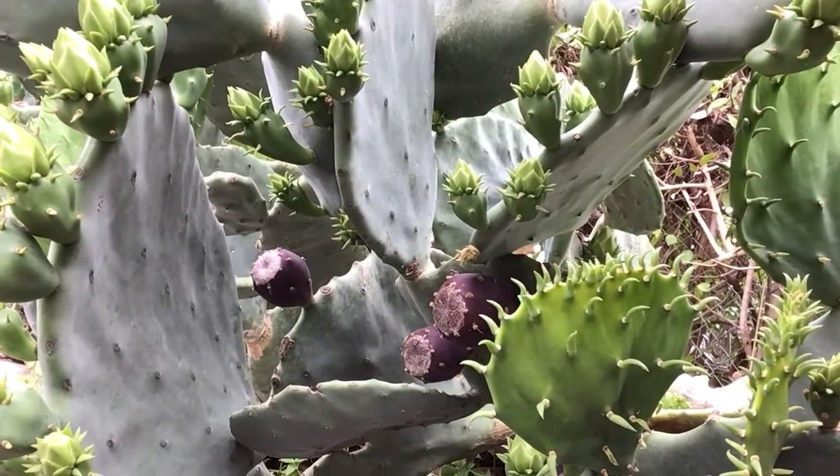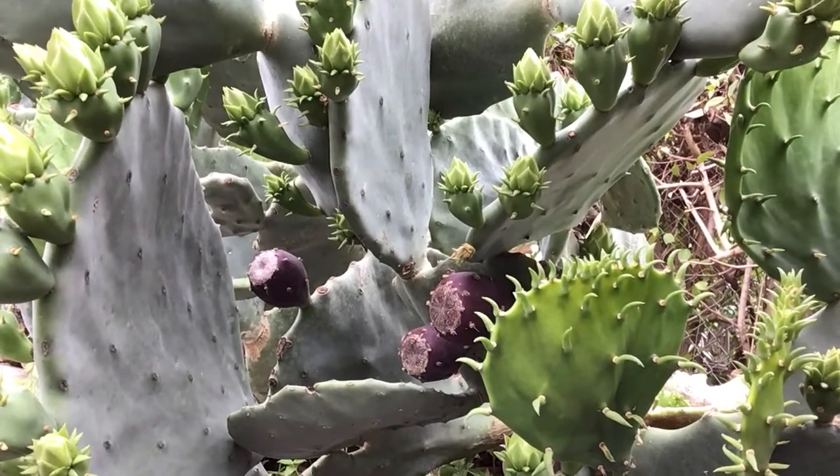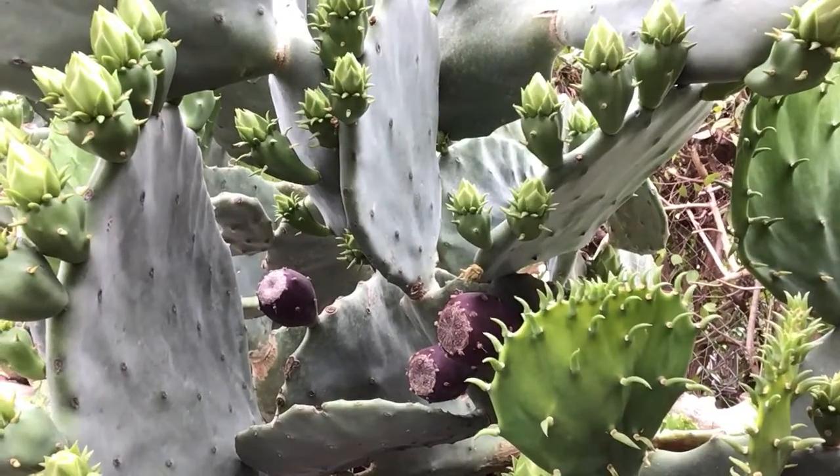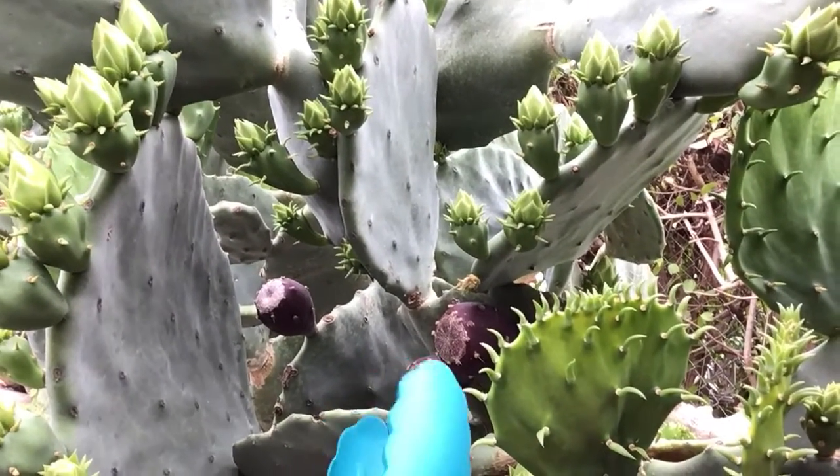Hey Green Pod! Last but not least, I am here with the prickly pear cactus. Let's see if I can get one.